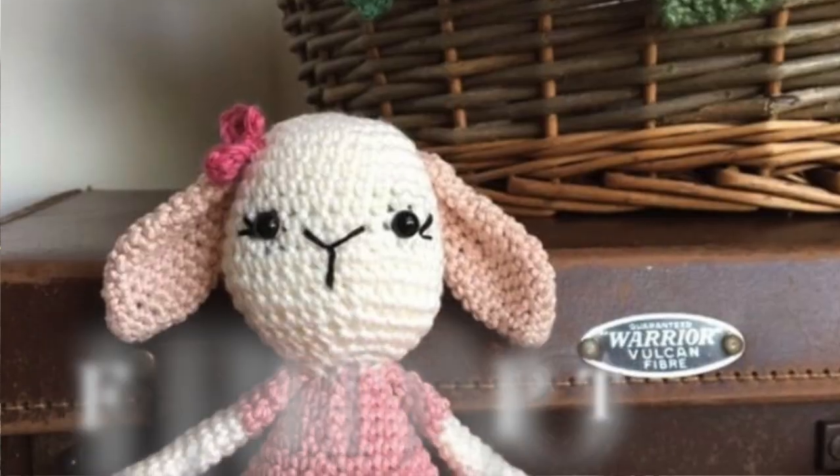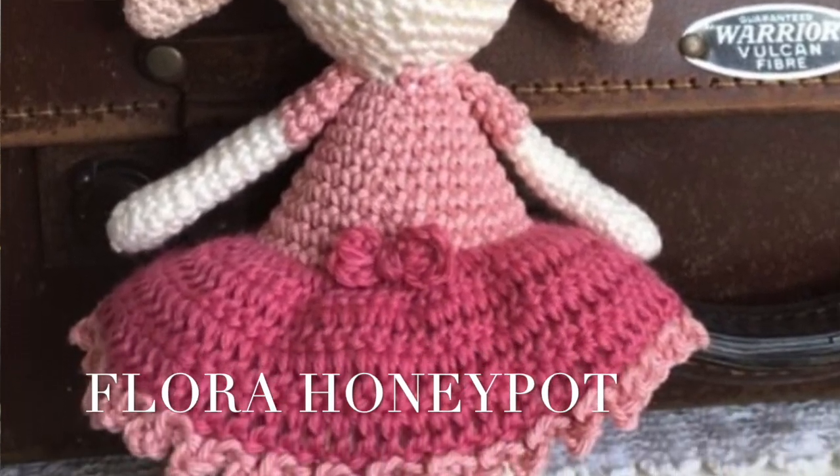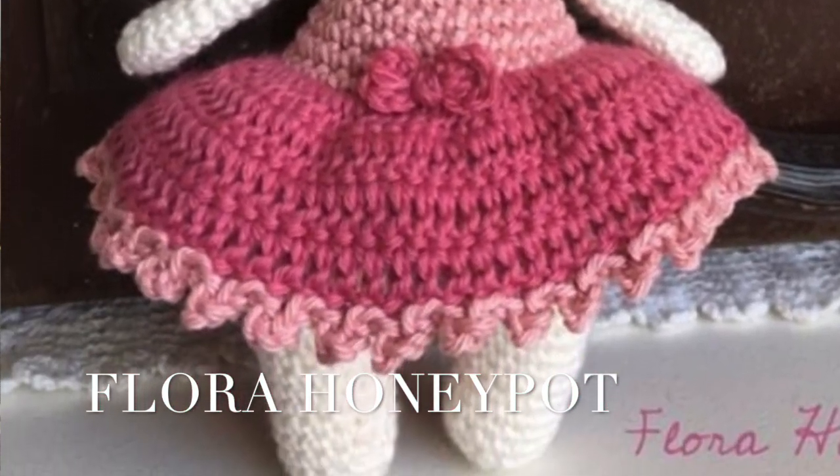My next pattern tester was Helen from Flora Honeypot and if you do not know this witty British lady, you need to. She made her little Beatrice bunny with pink ears and that turned out so adorable, and she put a little bow right in the front of the dress as well. That's what I love about seeing my creations come to life in someone else's hands — they make it all their own, and I think Helen did such a great job.